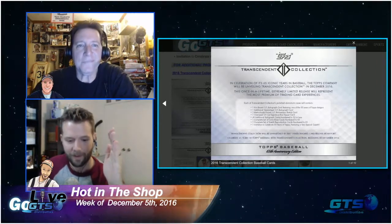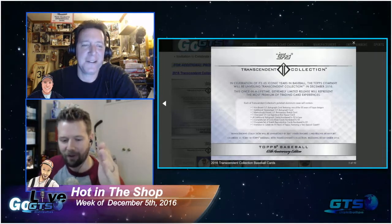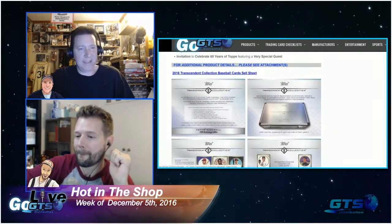You also get a complete 50-card Transcendent base set numbered to 65, a complete 65-card sketch set numbered to 65, and finally an invitation to celebrate 65 years of Topps featuring a very special guest. There's additional information about that on the sell sheet - not only is there going to be a special guest, but there's going to be all sorts of prizes and giveaways. That party is going to be off the hook.